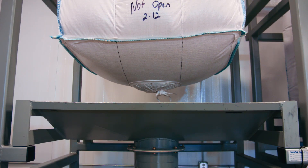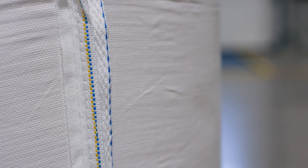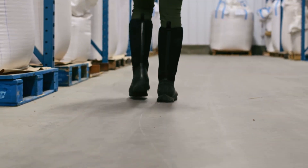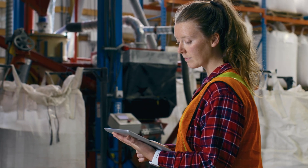Features like fill and discharge spouts, dustproof seams, and moisture-resistant lamination result in less material waste and better air quality for the people handling the containers.